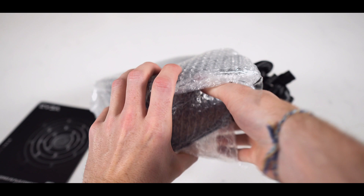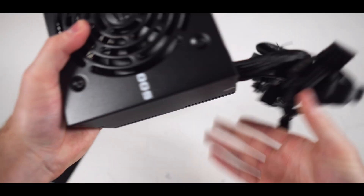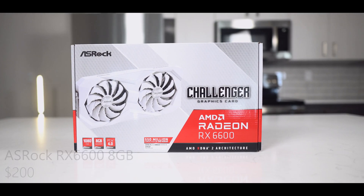I forgot to show the screw bag on camera, but trust me, they are there. Another great thing about this supply is no ketchup and mustard cables, meaning the connecting cables are black, so it'll fit with the aesthetic of the computer.